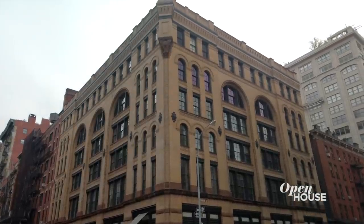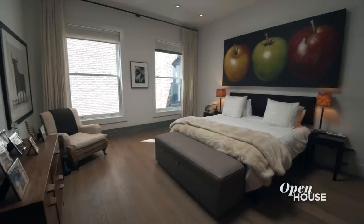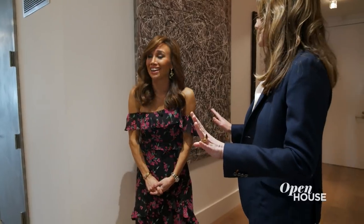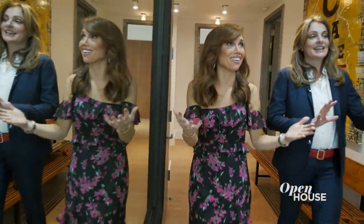This building was built in 1887. The architect was Albert Wagner, and now it's this four-bedroom, sprawling, four-and-a-half bathroom home. If you're going to be living in New York, you want sprawling in the title. And just coming around the corner, I can see the light that's coming through here.